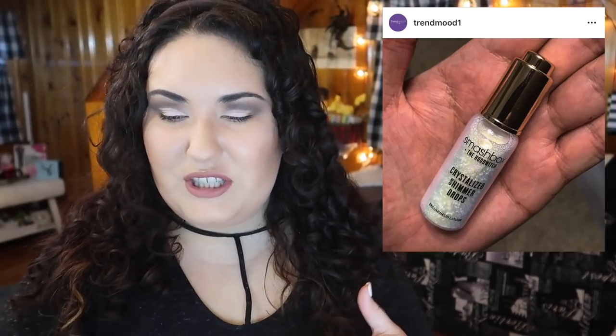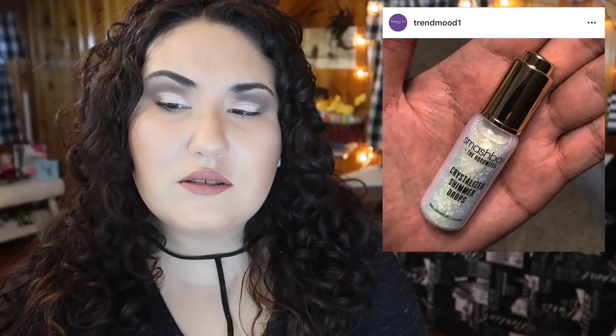Smashbox is doing a collection with The Hood Witch, which seems to be an online store specializing in crystals. I tried to look at their store but they're currently charging $20 just to become part of the community, which I don't understand at all. There are some glimmer drops, but I'll pass.